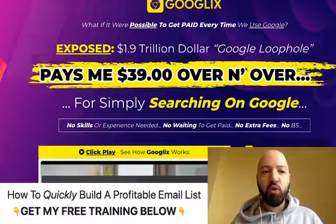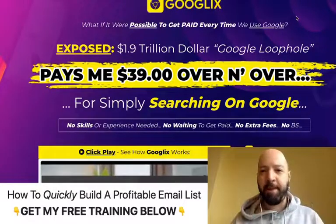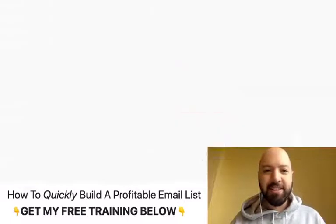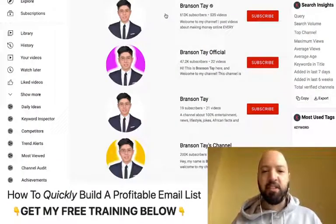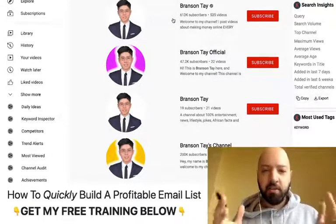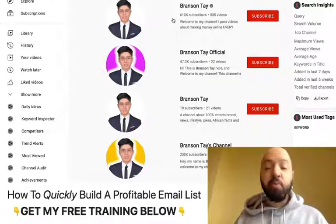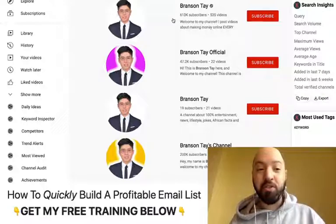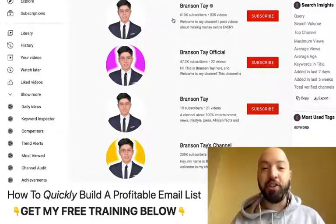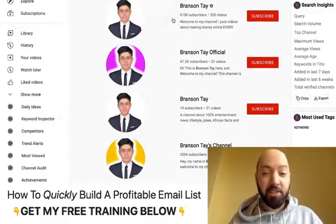This is a tool by a guy called Branson Tay. It's always good to know who creates the software or product that you're buying. Branson is basically a Malaysian, English-speaking guy, and he has nearly 1 million subscribers on YouTube. So he's famous — he's not a random small-time person who takes your money and runs away. He is a well-known YouTube celebrity.